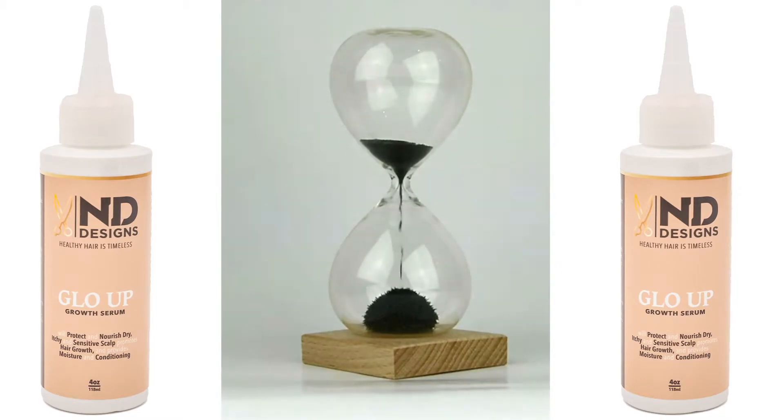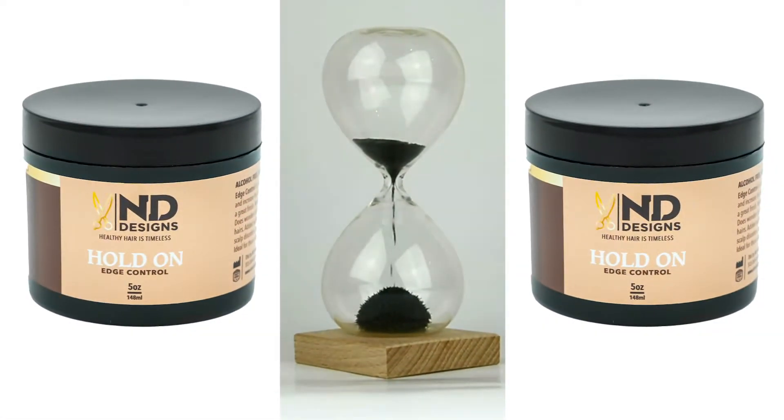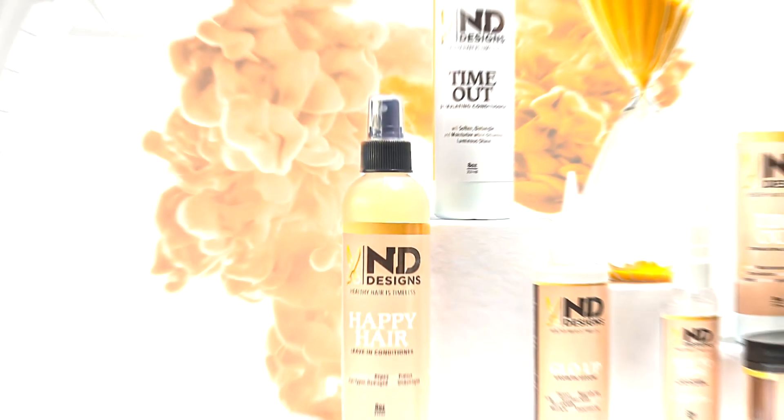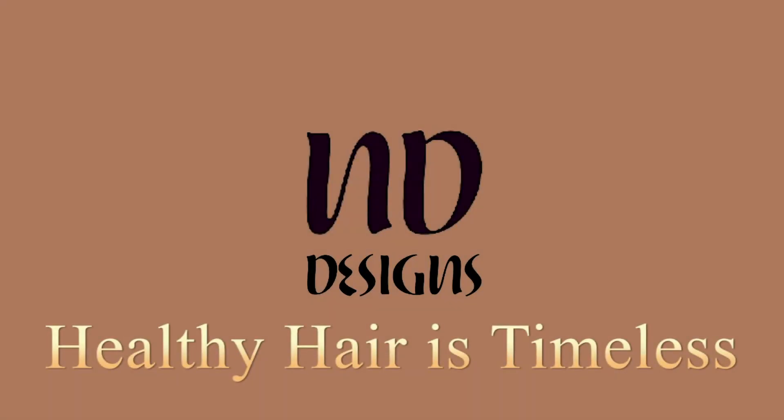Indie Designs Glow Up Growth Serum protects hair growth and nourishes dry and itchy scalp. Hold On Edge Control is flake-free, holds the edges down, and contains Jehovah Oil and Vitamin E. Indie Designs Moisturizing Hair Care System — Healthy Hair is Timeless.